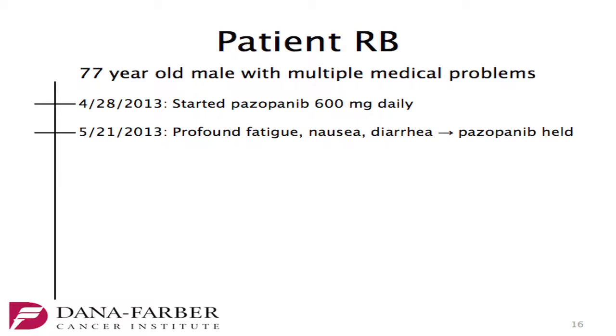We see him in clinic and start him on pazopanib, dose reduced at 600 milligrams daily given his age and comorbidities. Following a month of therapy, he experiences profound fatigue, nausea, and diarrhea, calls our clinic, and we hold therapy.